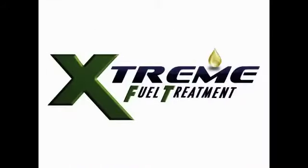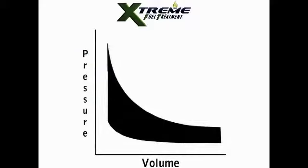Here's how XFT works. Engine manufacturers design engines to run most efficiently at optimum compression pressures and temperatures. These pressures and temperatures are represented on this curve, which shows the ideal designed engine pressure cycle. Unfortunately, in practice, nothing works ideally.